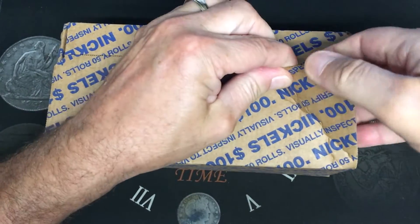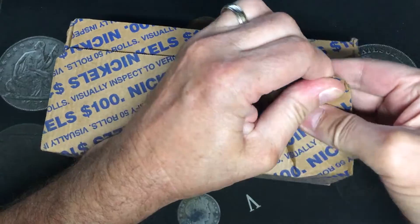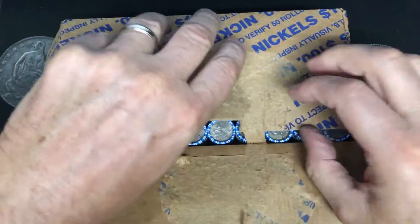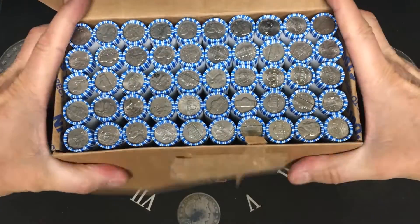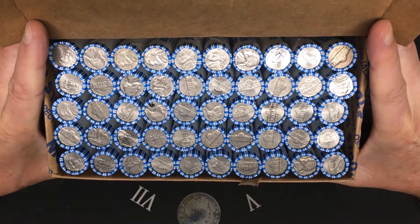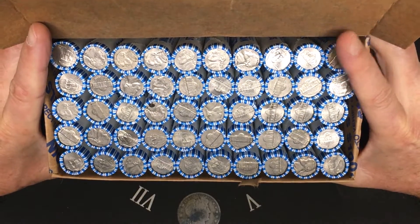Let's get this open. I don't see anything popping out — we may have a circulated box. Let me get these out of the way and we'll get this hunt started.